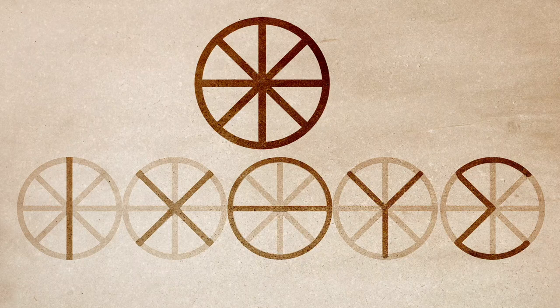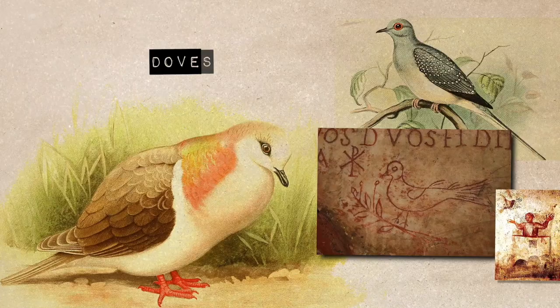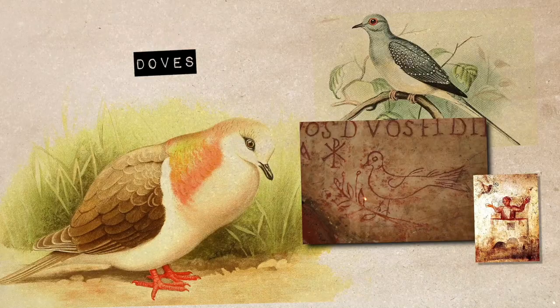The fish is not the only animal seen as a symbol of Christianity found in early church art and seen around the world as Christian symbols today. Another one, probably one of the most commonly recognized, is the dove — a symbol of peace — both because of its presence in the story of Noah and its presence at the Jordan River during Christ's baptism. The dove has been portrayed since ancient times as holding an olive branch.